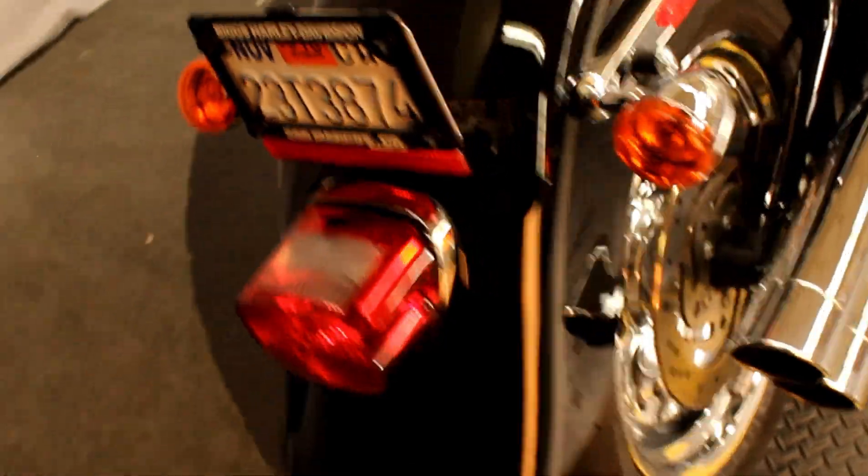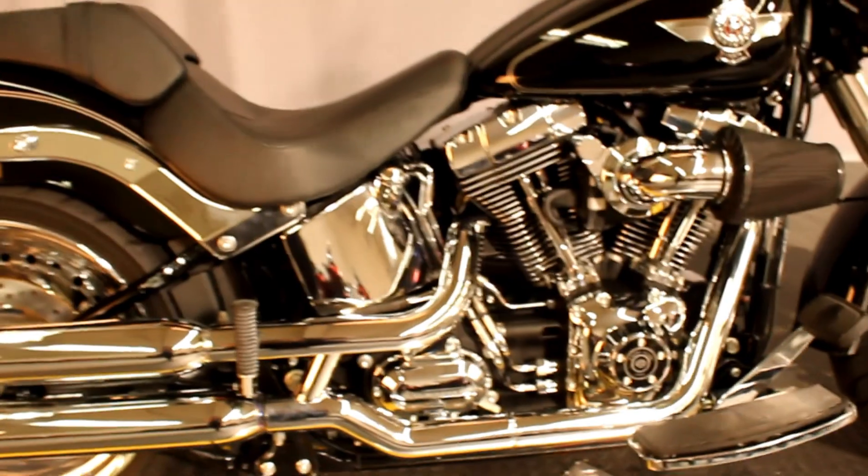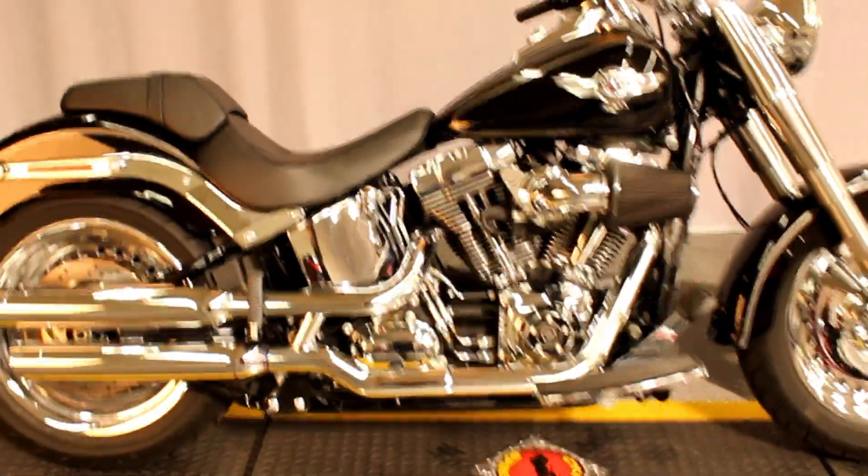The low center of gravity, 103 cubic inch engine, 6 speed transmission, fresh out of detail, fresh out of service.